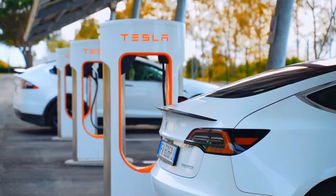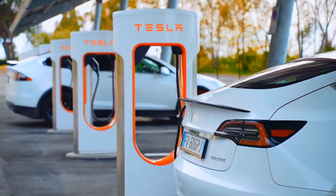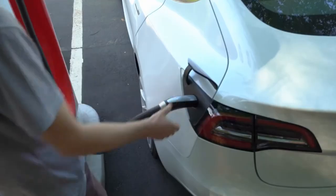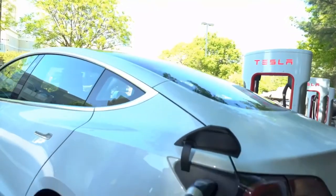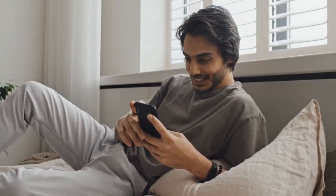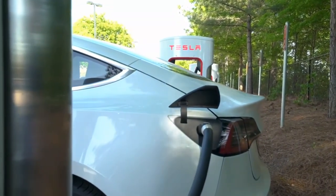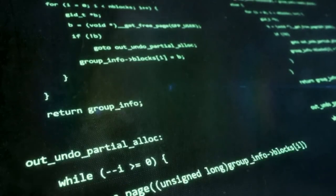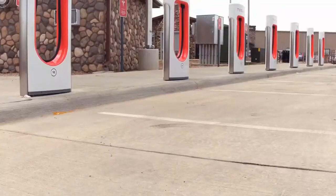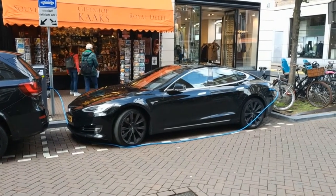Tesla electric vehicle chargers are part of a network of superchargers that allow you to charge your car rapidly, even if you're in a hurry. You won't have to worry about the automobile being fully charged because charging stations can be found at various locations where you can simply wait a few minutes before returning to the road. Customers will be able to wake up to a fully charged electric automobile thanks to Tesla wall chargers, which eliminate the need to go to a particular charging outlet at a nearby location.